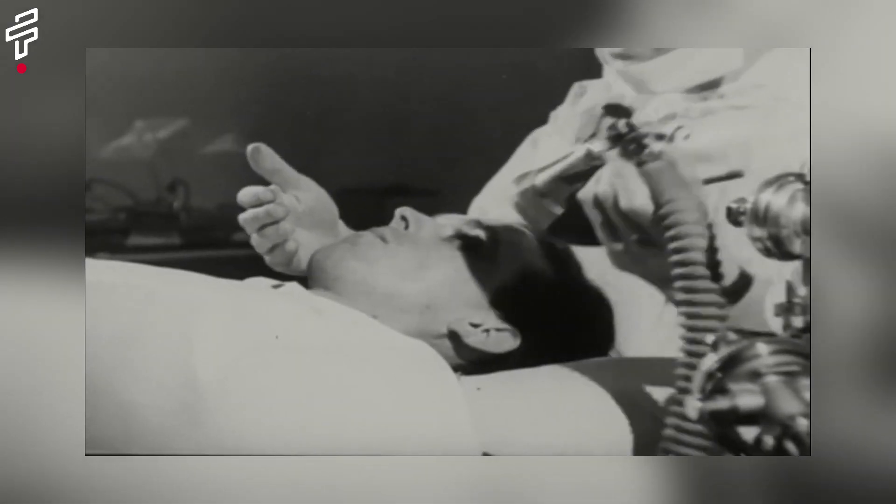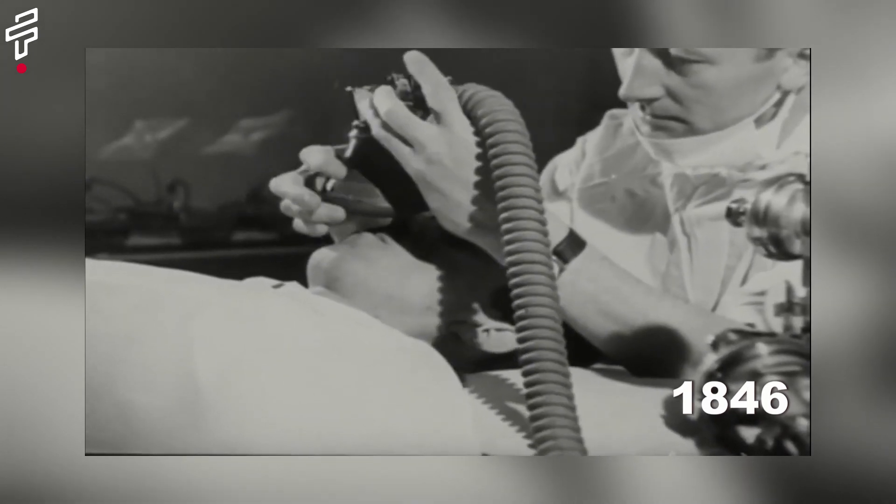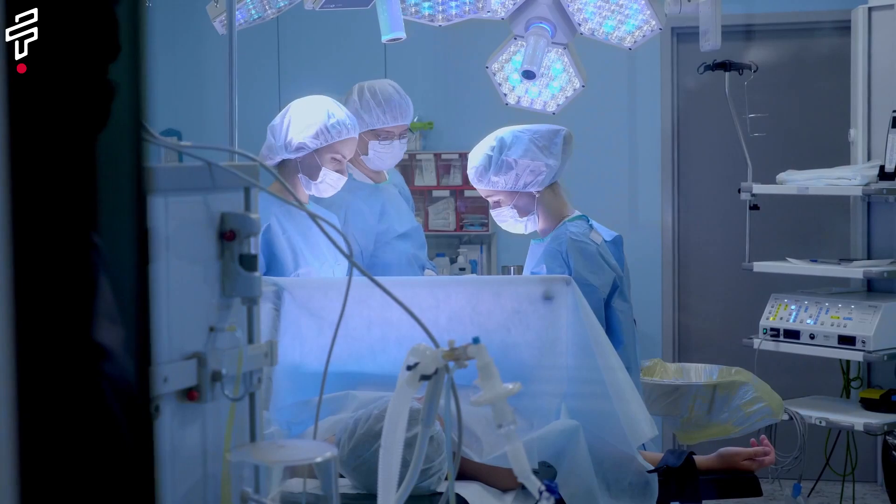The first safe and effective anesthetic, ether, was developed in 1846. This made surgery much safer and less painful, and it revolutionized the field of medicine.